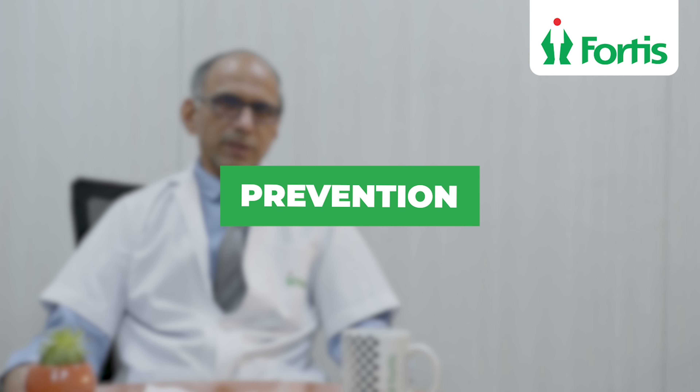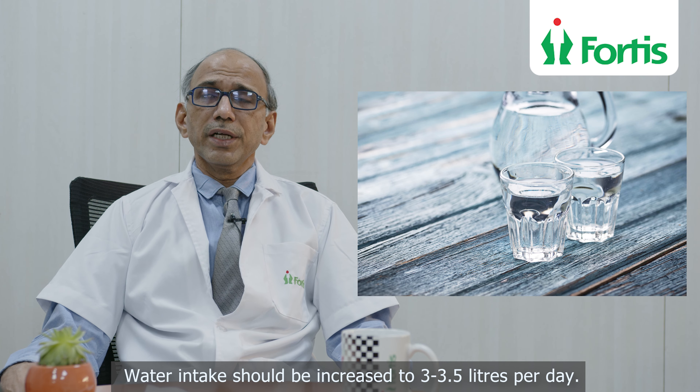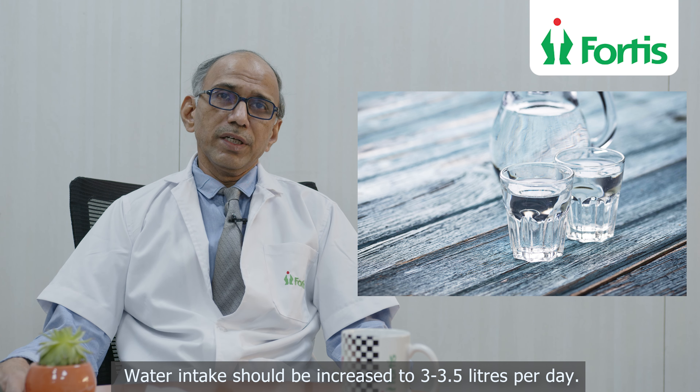A word about prevention. Most of the patients we see have reduced fluid intake. All stone patients, if we ask their history, we categorically find out that their water intake is very less. So a very important thing we suggest is that the patient should increase fluid intake to 3 to 3.5 liters per day, so that the urine remains diluted and stone formation goes down.